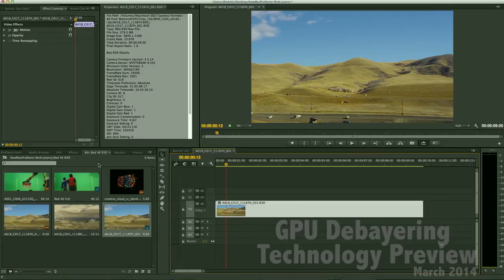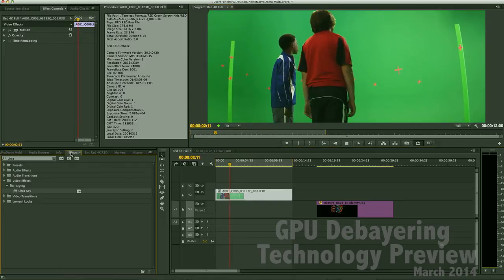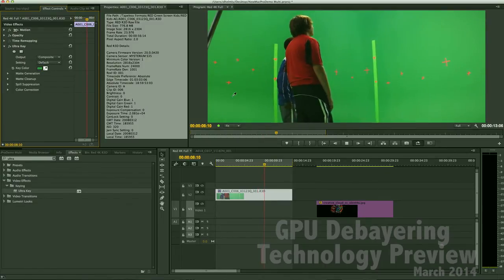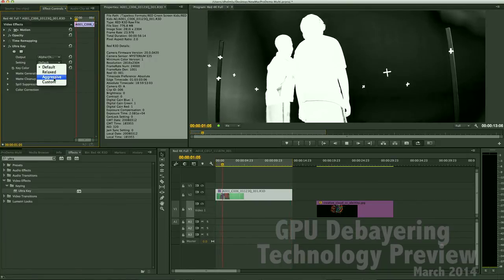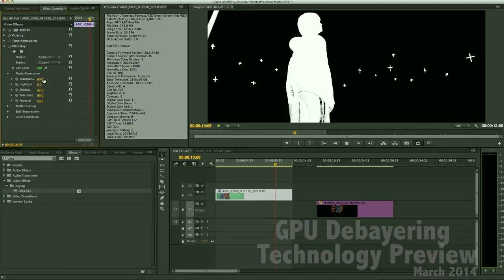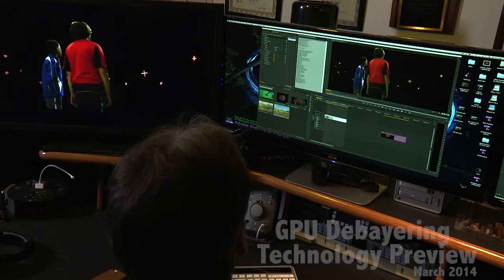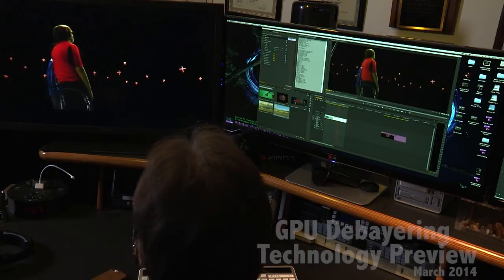Even more amazing — while it's playing, I'll jump over to effects and double-click on Ultra Key. I'll pick out some green — that looks pretty good — set the output to alpha channel, and put an aggressive setting on that. You can even start to adjust settings on there, take the highlights up or down, put it back in composite mode, and you can see I'm playing all this back at full quality with no dropped frames. Absolutely amazing, even on my external display.